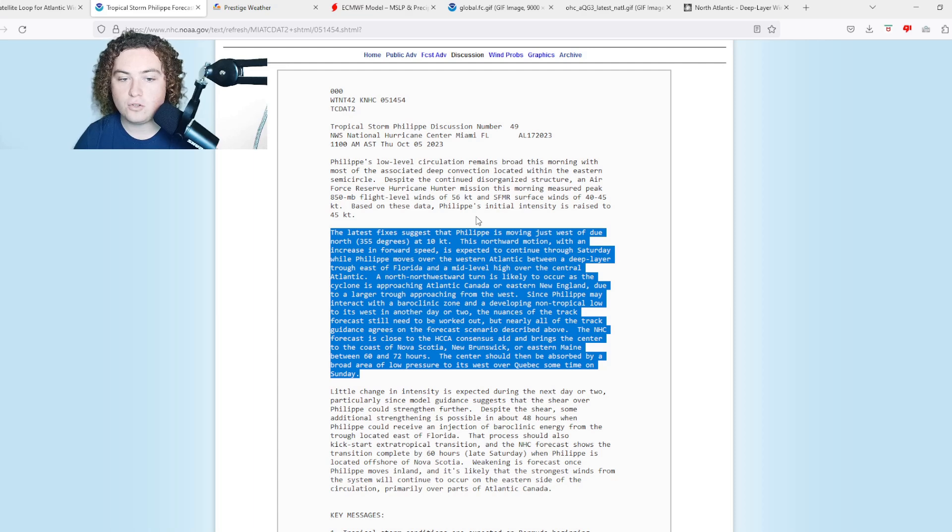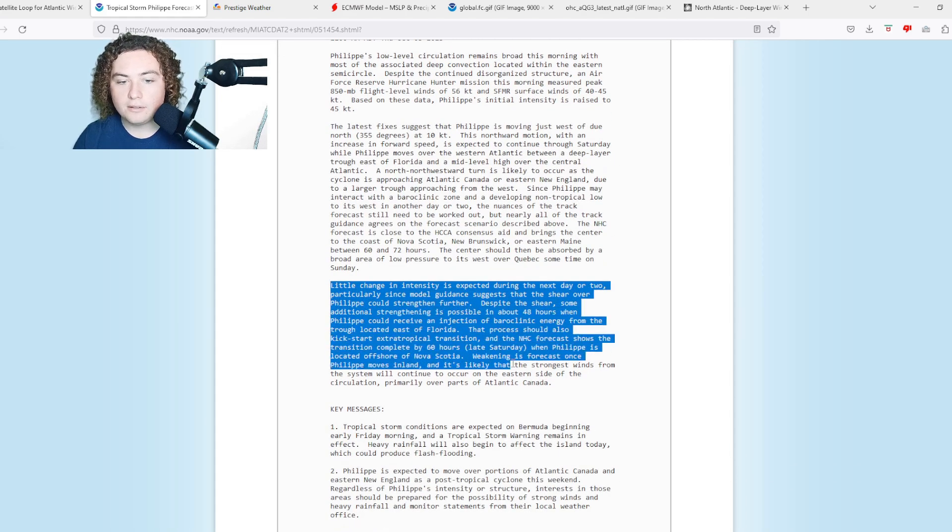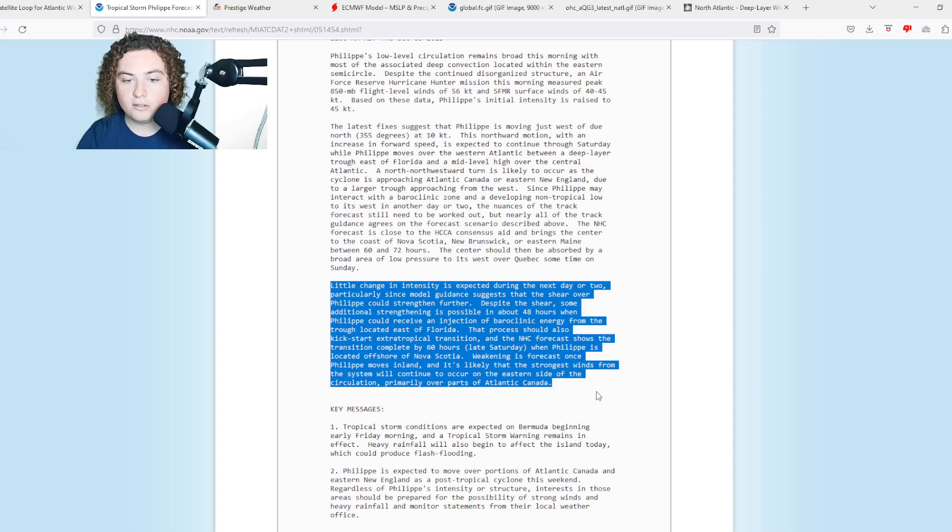The latest fixes suggest Philippe is moving just west of due north at 10 knots. This northward motion with increasing forward speed is expected to continue through Saturday as Philippe moves over the western Atlantic between the deep-layer trough east of Florida and a mid-level high over the central Atlantic. Little change in intensity is expected over the next day or two, as shear over Philippe could strengthen further.